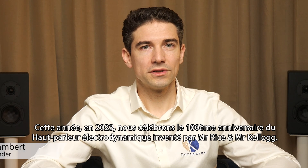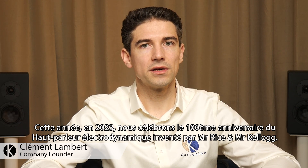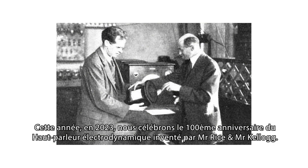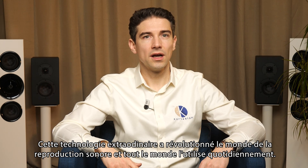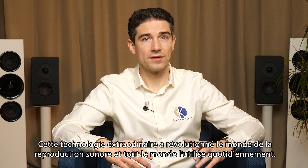This year, in 2023, we celebrate the 100th anniversary of the electrodynamic loudspeaker invented by Mr. Rice and Mr. Kellogg. This wonderful technology has revolutionized the world of sound reproduction and everyone uses it every day.